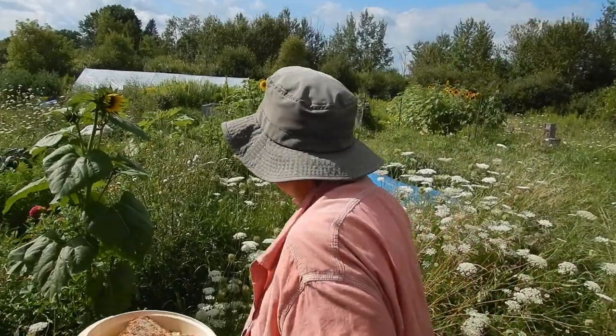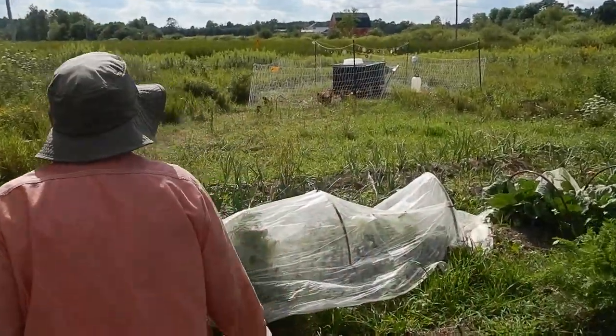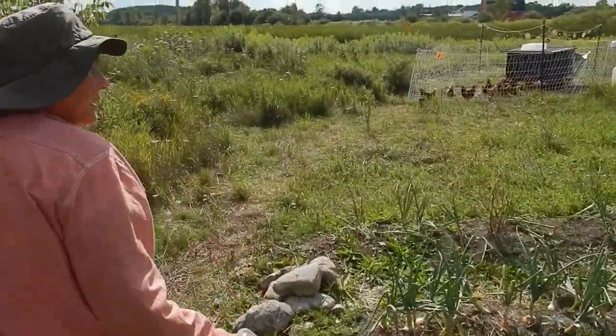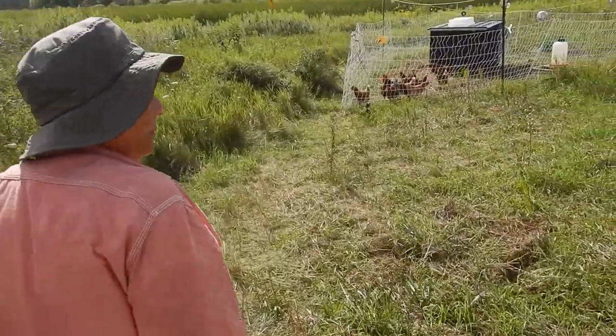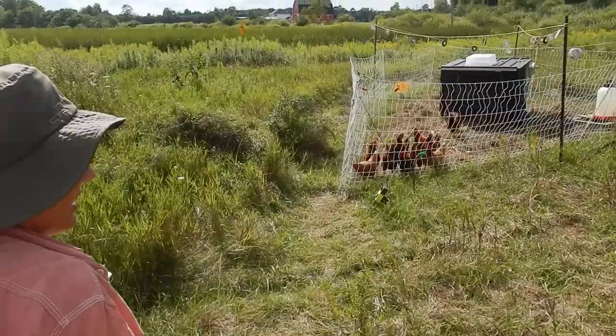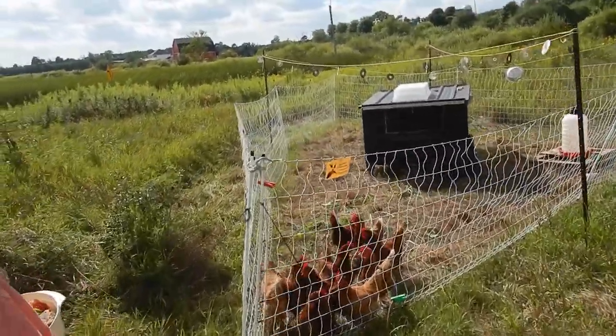The chickens are pretty healthy, although we only have 10 now. Before we left on our trip, I was nursing a chicken because it had a prolapse vent, basically.